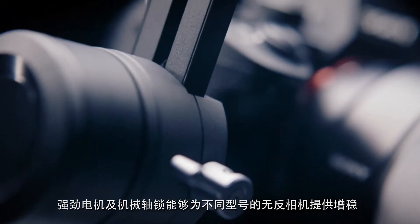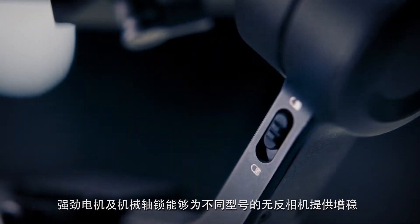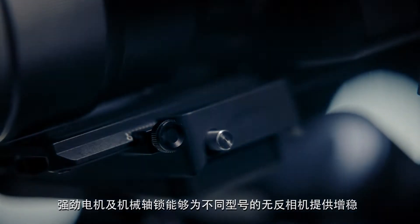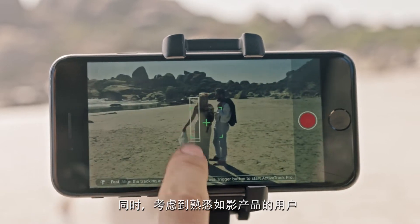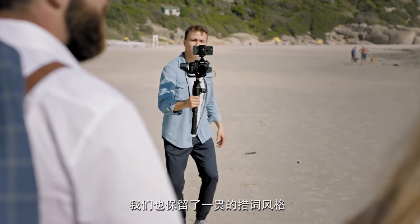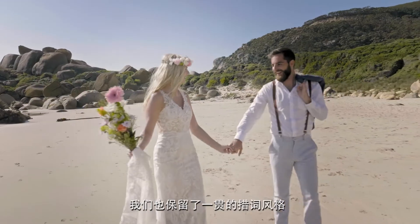The powerful motors and built-in axis locks allow users to stabilize different builds of mirrorless cameras quickly and easily. The user interface was redesigned to be more intuitive and easier to use for new users, but at the same time we've kept the terminology consistent for all users that are already familiar with DJI Ronin products.